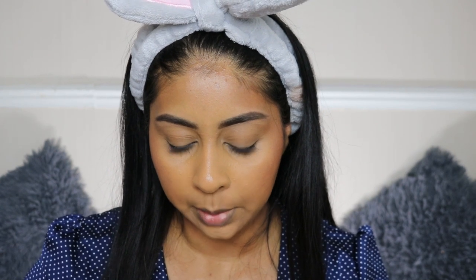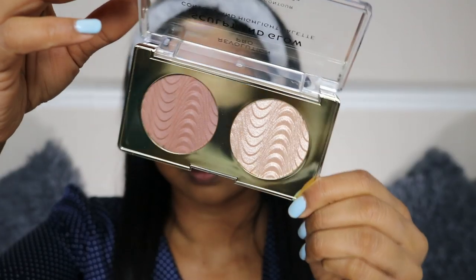The Revolution Sculpt and Glow Contour and Highlight Palette in Savannah Nights — I'm going to try to use a bit of the bronzer shade around my nose.